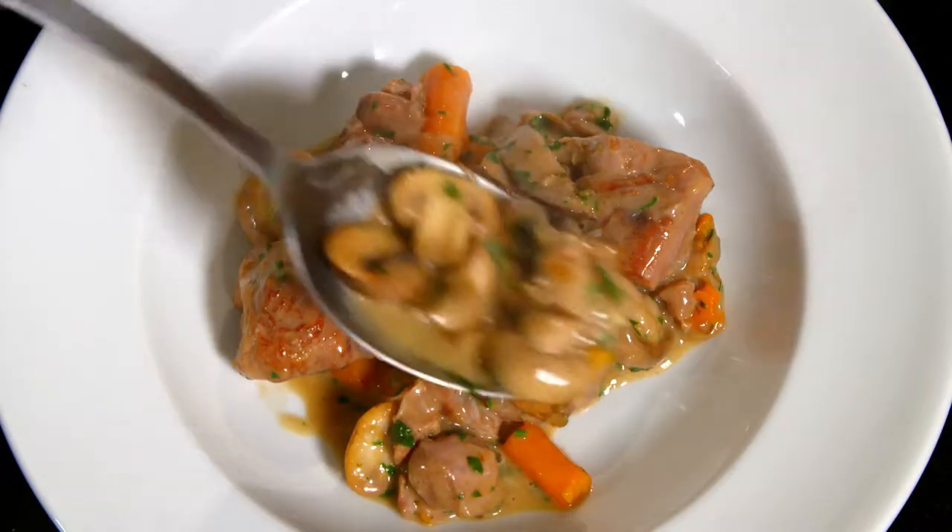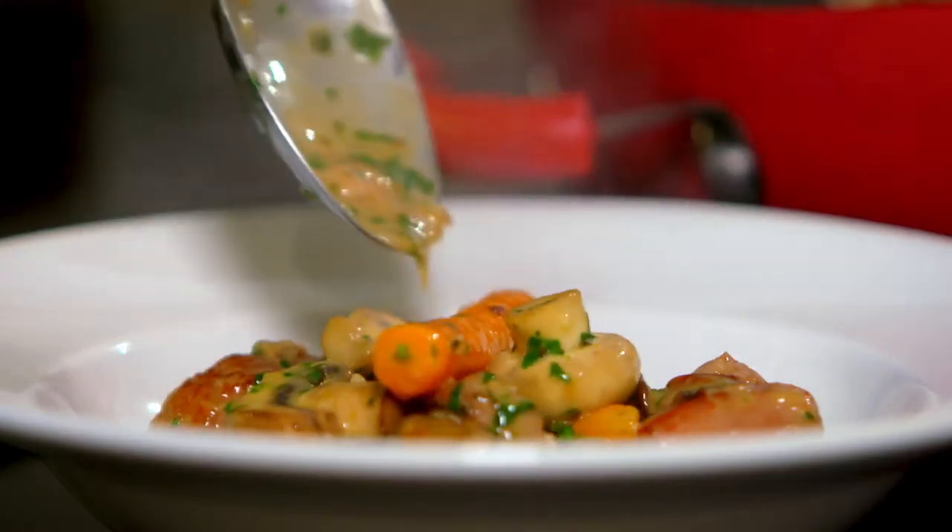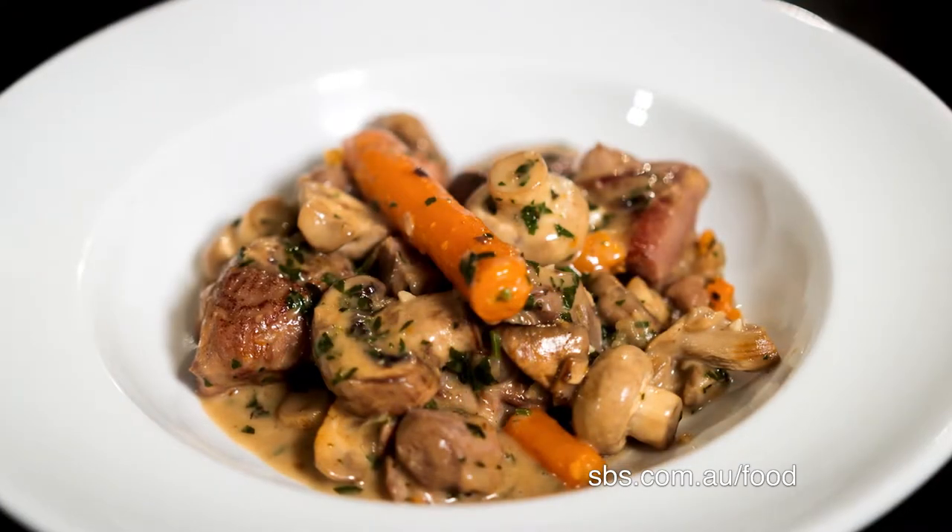I like to serve it in a deep plate. This cocotte de veau aux champignons is very popular.